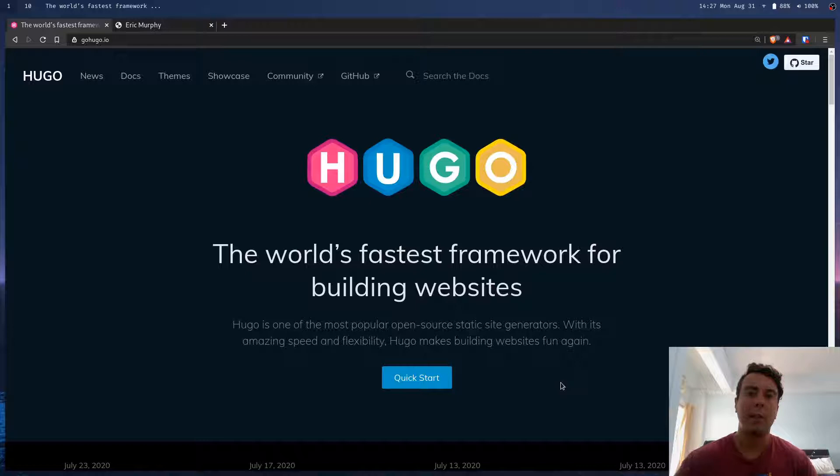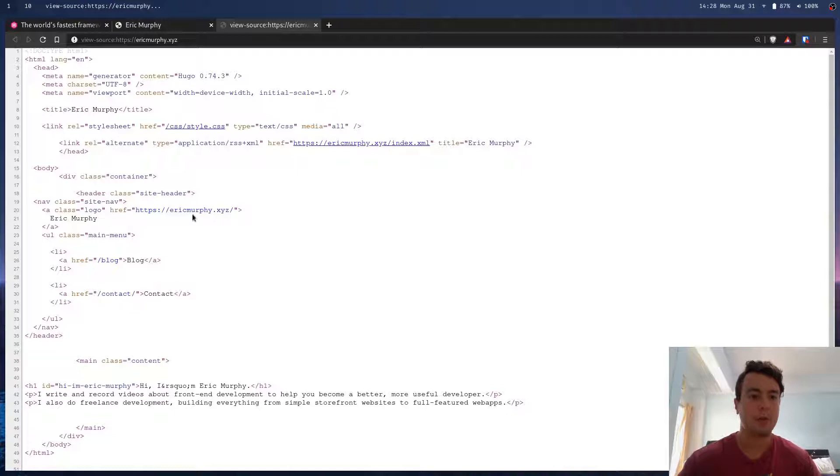Another reason I like Hugo is it doesn't bring in any bloated front-end frameworks like React just to display a hello world — it's just HTML and CSS by default. Obviously you can add some JavaScript if you want a little bit more complexity or some dynamic part of your website, but it's just going to be HTML and CSS, which makes it really fast to load.